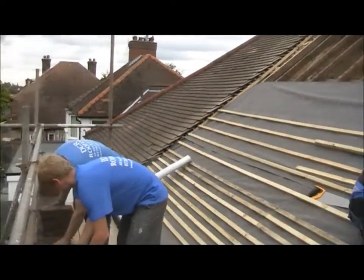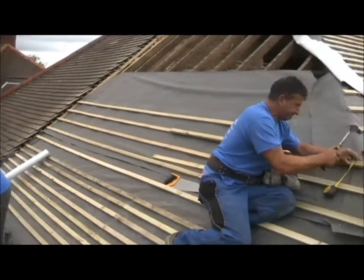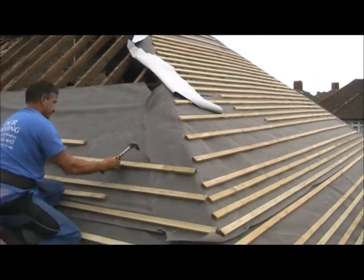Here we have the roof being covered with a breathable felt and battens being nailed into the joists at the correct spacings for the specific tile about to be laid.